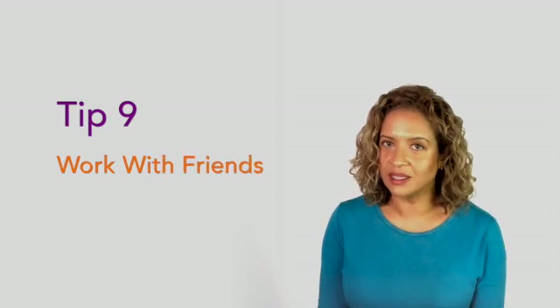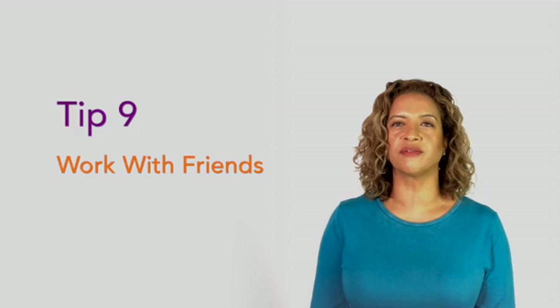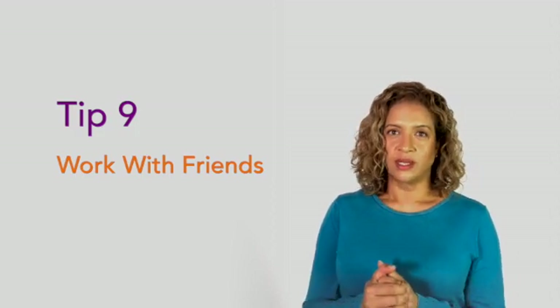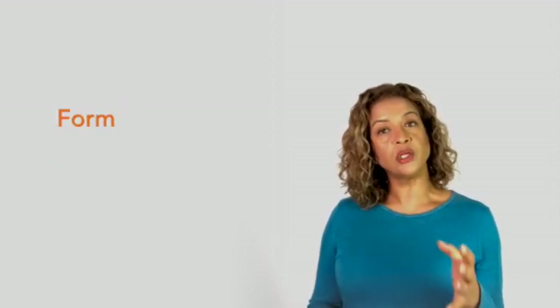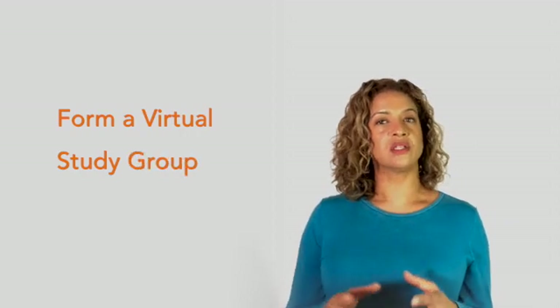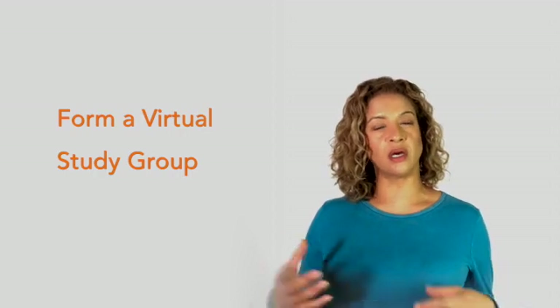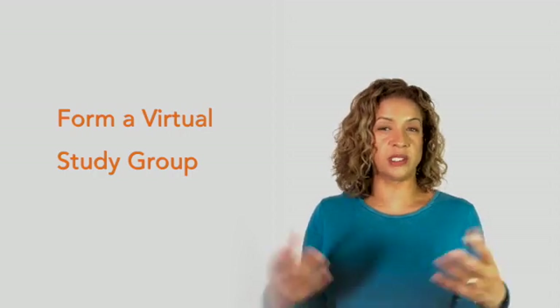Number nine is a really important step and, for me, it absolutely made the difference between failure and success. Tip number nine is: work with friends. I cannot recommend this highly enough. Work with some friends to see how much you have understood. There may be restrictions in place so you're not allowed to see people face to face, but you can do this online and that's okay. Try to form a study group of about five or six people — if you have more than that it can be harder for each person to be heard, particularly online.